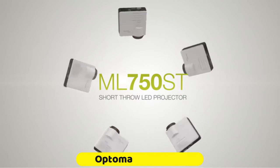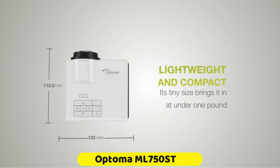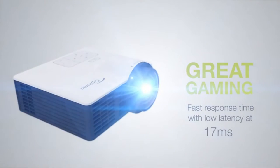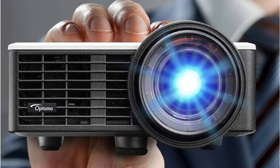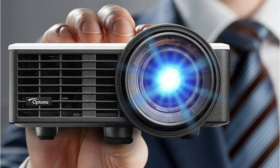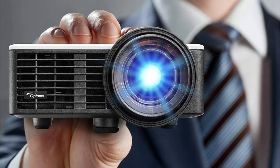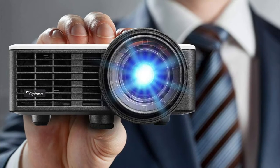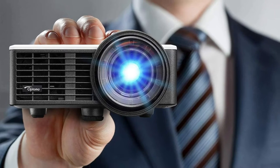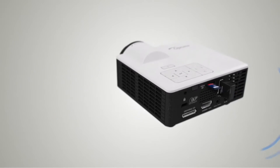If you want to go truly mini, there's the Optima ML750ST. Pictures of the projector can't reveal how tiny it really is — it's small enough to fit into one hand. It's also a short-throw projector, meaning you can place it in close proximity to the screen while still having a large enough image. In this scenario, you can have 100-inch projections at only 6 feet distance. It boasts 700 ANSI lumens and a 20,000:1 contrast ratio.